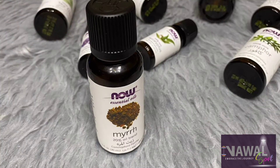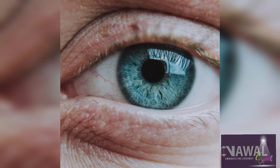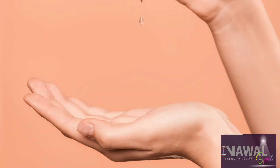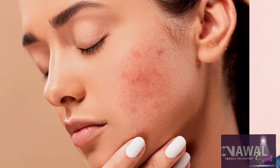Our third oil is myrrh oil. You can get rid of wrinkles by using this oil. It helps in lightening the skin color, treats dark circles, and you can get rid of many skin diseases by using it. It also treats burns.